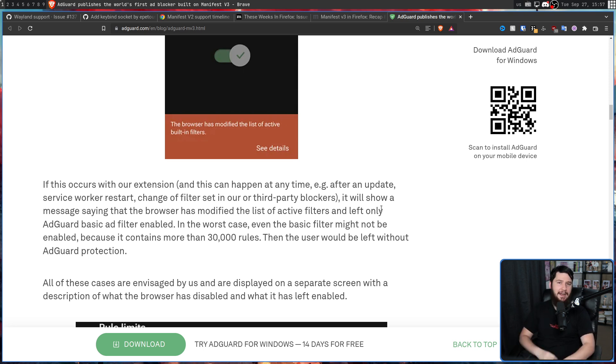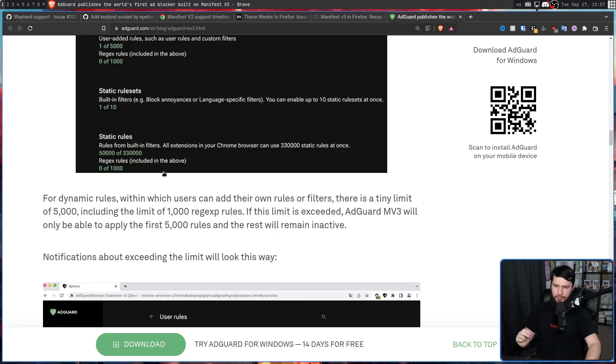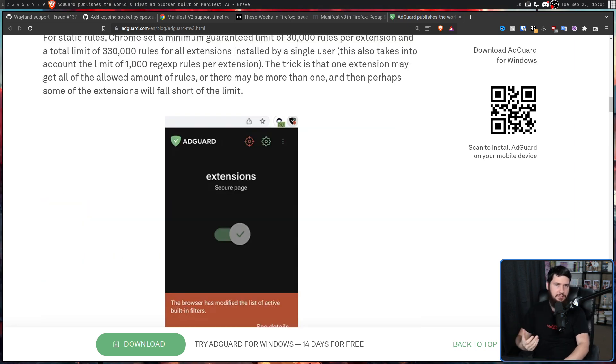In the worst case, even the basic filtering might not be enabled because it contains more than 30,000 rules, and the user would be left without AdGuard protection. For dynamic rules — within which users can add their own rules or filters — there is a tiny limit of 5,000, including a limit of 1,000 regex rules. If this limit is exceeded, AdGuard MV3 will only apply the first 5,000 rules and the rest will remain inactive. You might think 30,000 built-in rules and 5,000 user-defined rules sounds like plenty. However, the current version of uBlock Origin with its default configuration has 125,000 rules — four times the limit. Even AdGuard's full version has 71,000 rules.